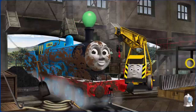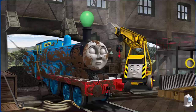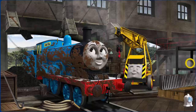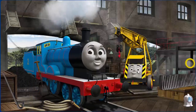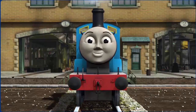Edward's funnel is clogged with a balloon, he is covered with mud, and he needs more coal. Great job! But there's still more to do. Edward is covered with mud. You fixed it! Edward is ready to get back to work.